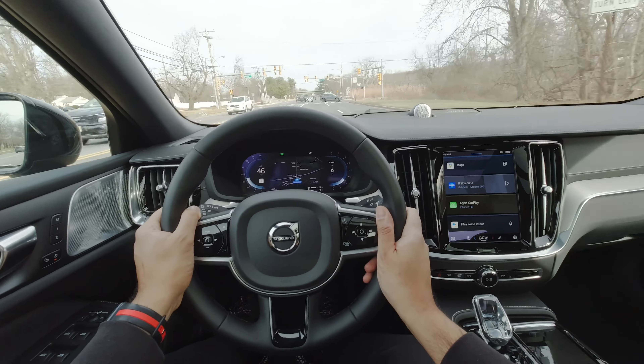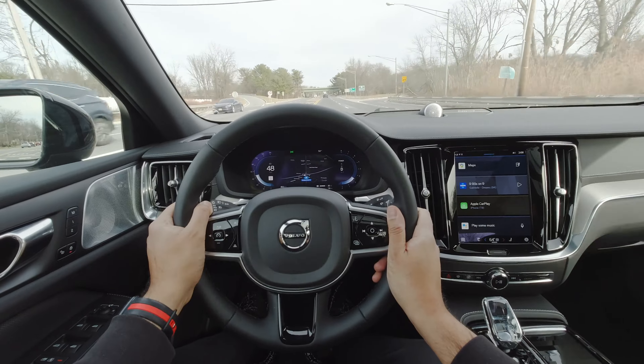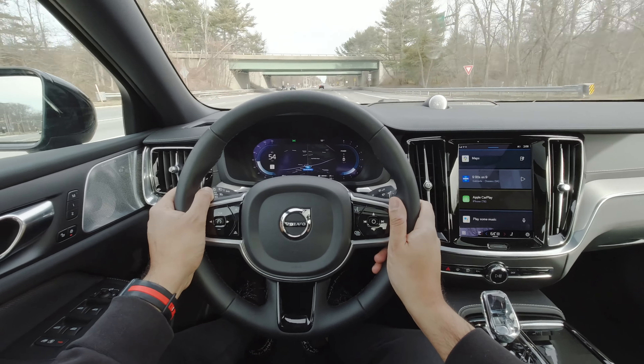You can only enjoy that insane acceleration up to 112 miles an hour, because Volvo thinks anything faster than that would be dangerous — safety first. The top speed limitation might have something to do with the powertrain, and I get it. It kind of sucks, honestly. I've seen a lot of people upset about the top speed, like they hit 112 miles an hour every single day on their daily drive — it's really not that serious.